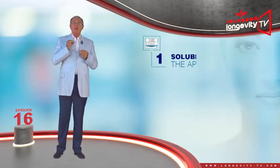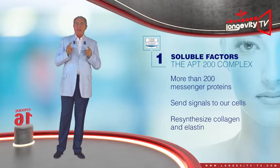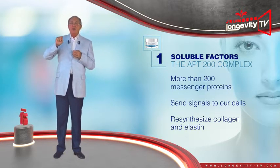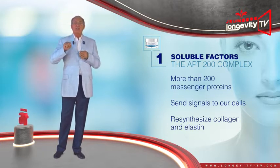The APT200 complex is a selection of more than 200 messenger proteins called soluble factors, which send signals to our cells so that they may re-synthesize collagen and elastin during the night.